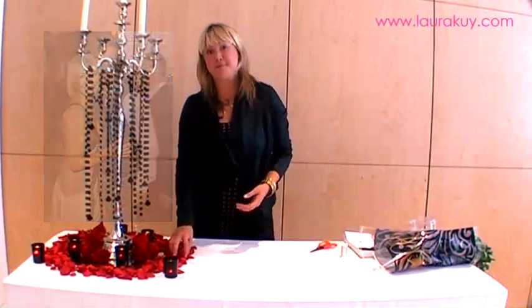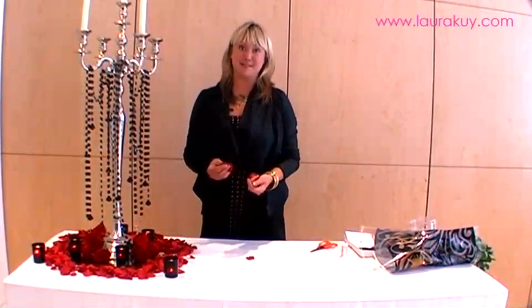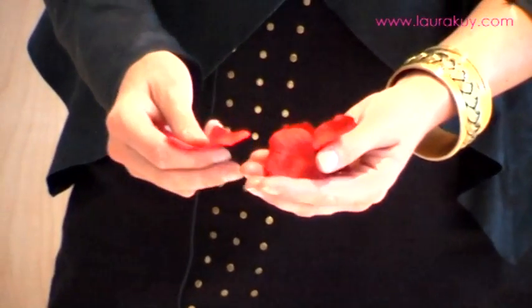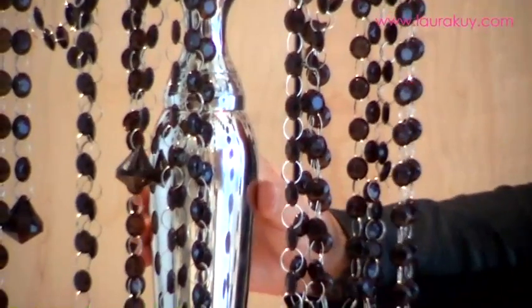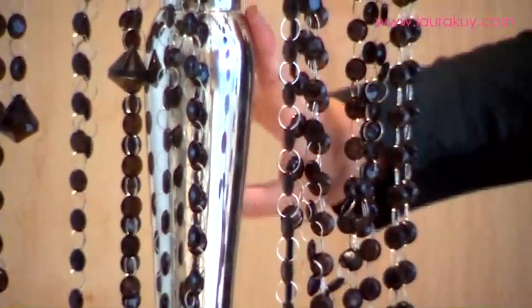It was a really romantic brief that Suzanne gave me when I met her here at St Martins Lane Hotel. She really wanted to incorporate these red rose petals everywhere because she just wanted a real romantic theme, and she mentioned it being quite medieval and quite gothic. So we incorporated lots of these black crystals into the table centrepiece, lots of candelabra, lots of red roses.